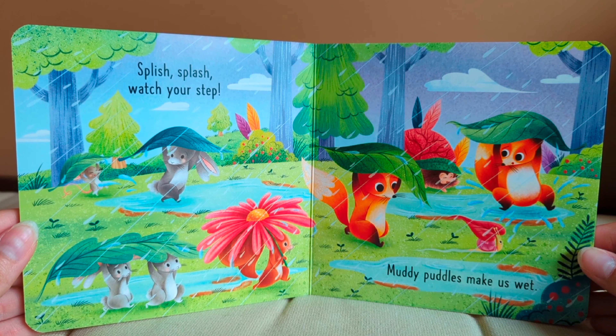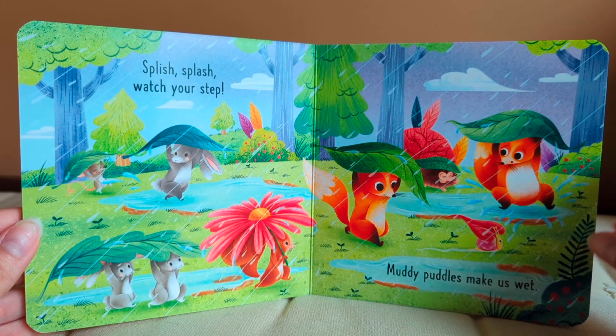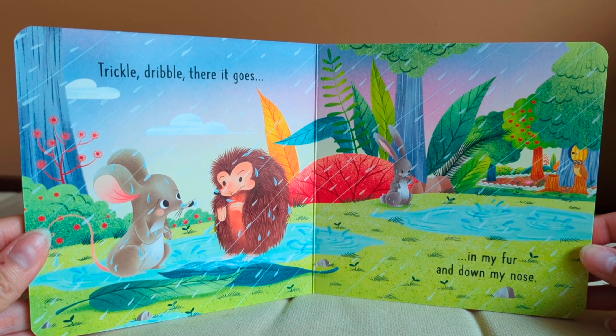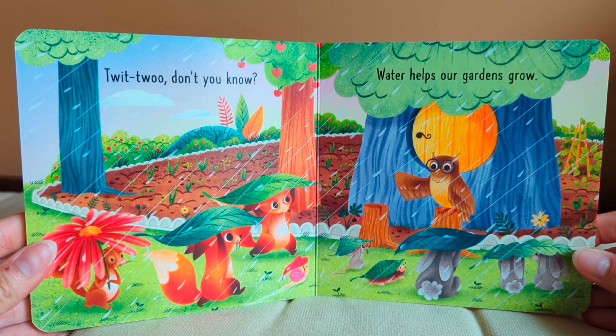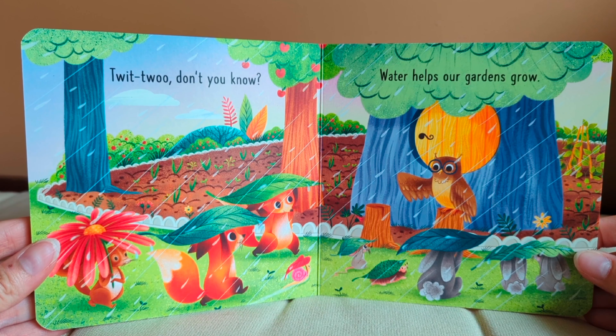Splish, splash. Watch your step. Muddy puddles make us wet. Trickle, dribble. There it goes. In my fur and down my nose. Twoo, twoo. Don't you know? Water helps our gardens grow.